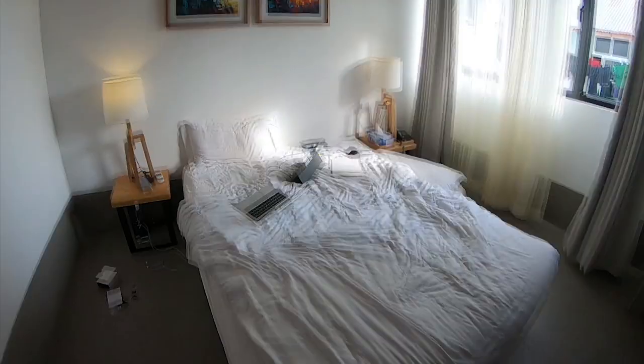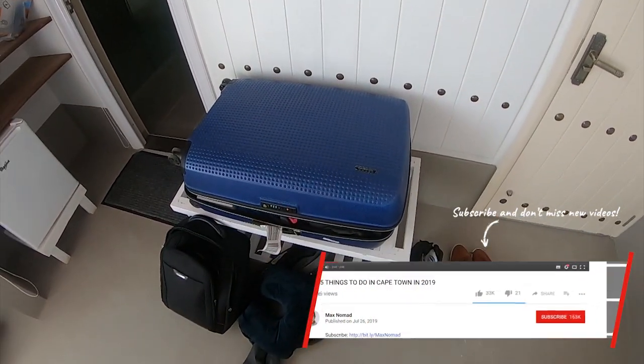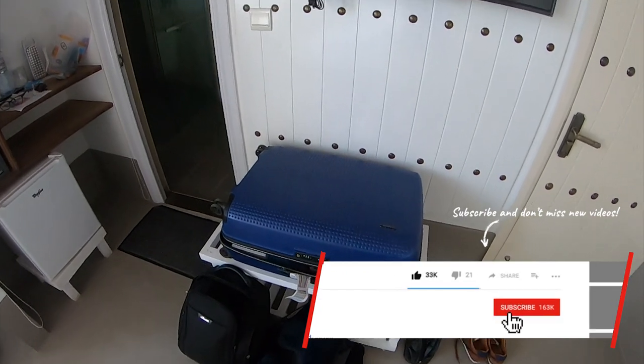Probably later today I'll go out on a little fishing tour and of course I'll take you along there as well. So let me give you a little tour of my room. This is my bed, and this is my blue suitcase that will be following me all around the world — hopefully it won't get lost somewhere along the way.